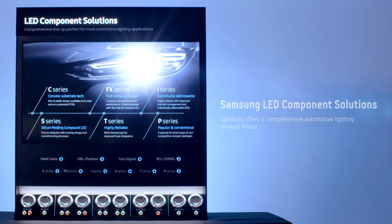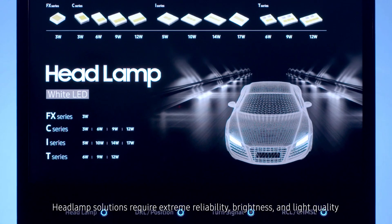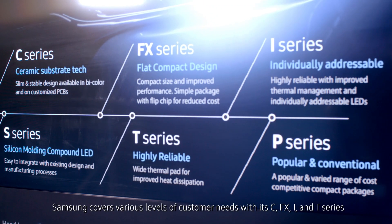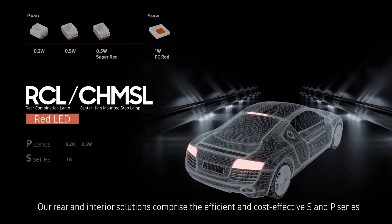Samsung offers a comprehensive automotive lighting product lineup. Headlamp solutions require extreme reliability, brightness, and light quality. Samsung covers various levels of customer needs with its C, FX, I, and T series. Our rear and interior solutions comprise the efficient and cost-effective S and P series.